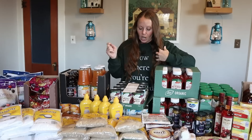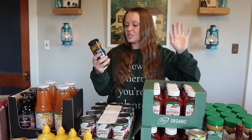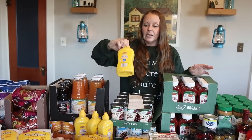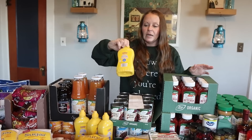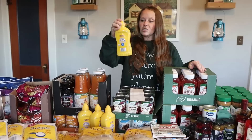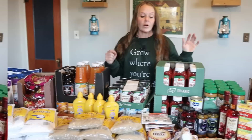One snack we love — more of a treat than a stock-up item — are olives. I love garlic-stuffed olives and jalapeño-stuffed olives. Those were $2.98. We also bought a few yellow mustards. The ingredients are really good: just vinegar, water, mustard seeds, salt, turmeric, and paprika. We don't go through mustard super fast — not like ketchup — so a couple will last us a long time. The mustard was 99 cents each.